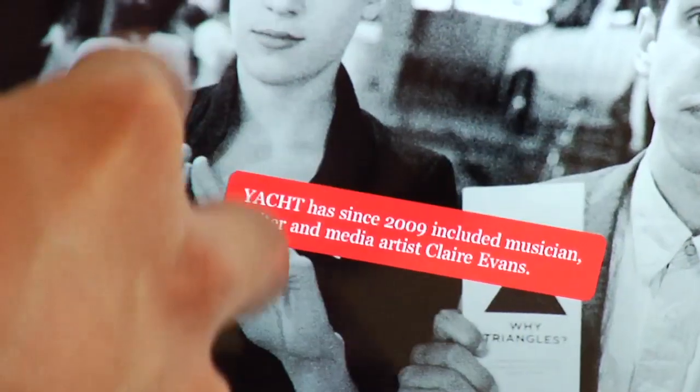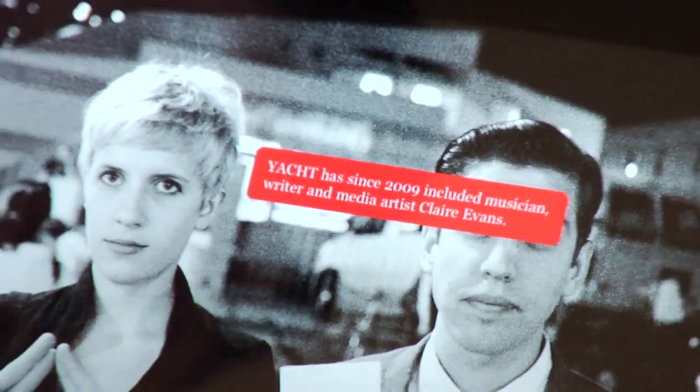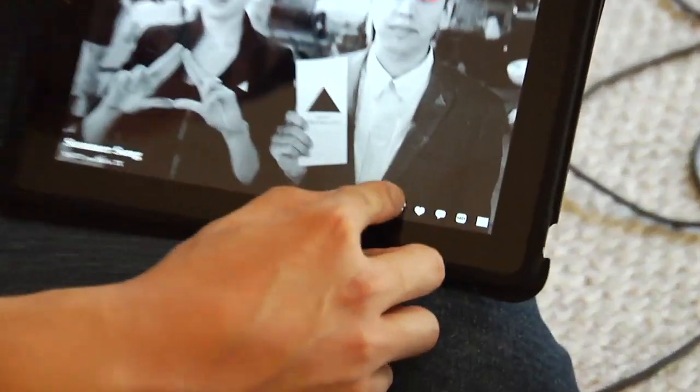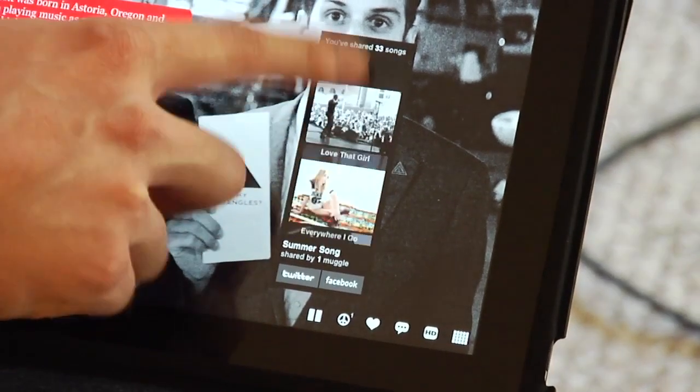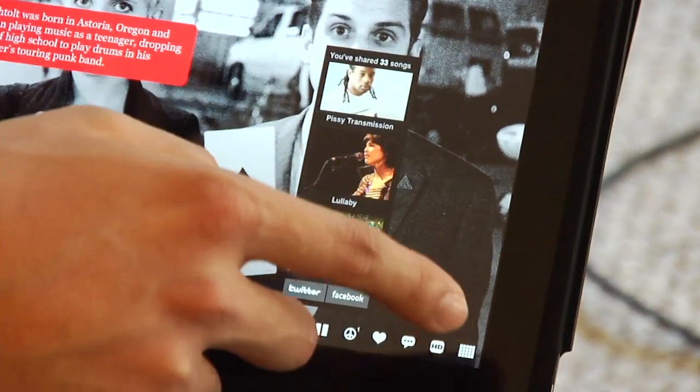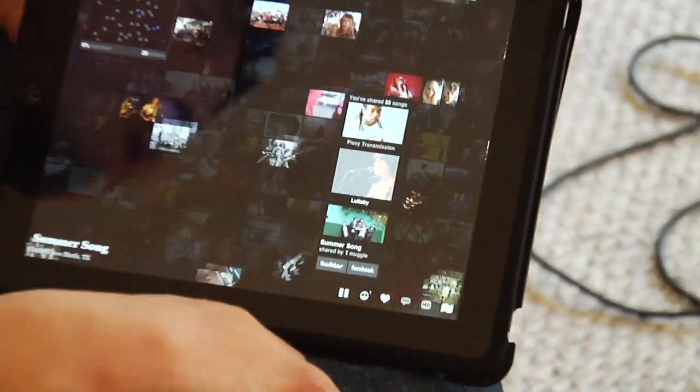We break up the information about the artist into these little snackable blips, so it's a more readable experience instead of a giant five-paragraph breakdown of the artist. There's a really easy way to share content on Facebook or Twitter. And this is a history of everything I've shared on Facebook — I'll tap this song and it'll actually take me to that location on the map.